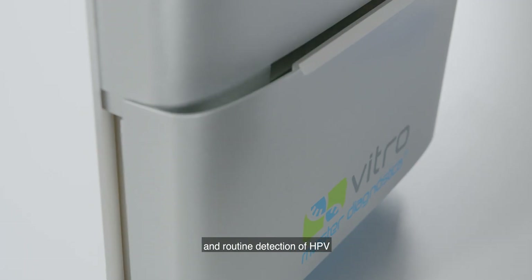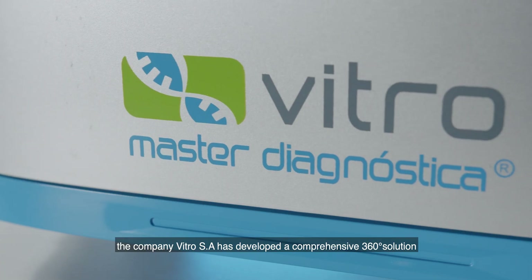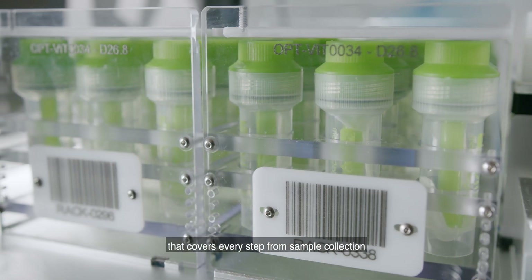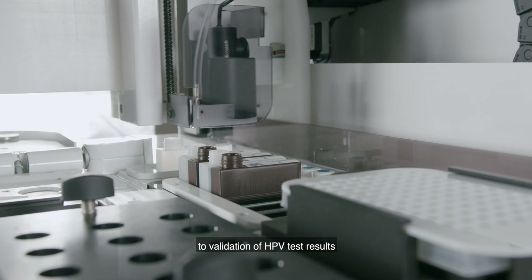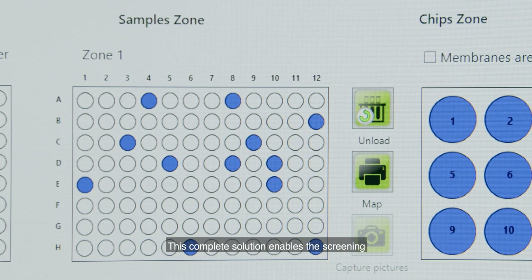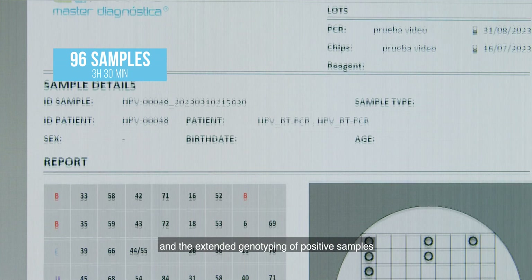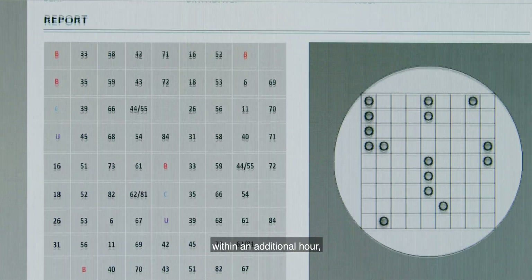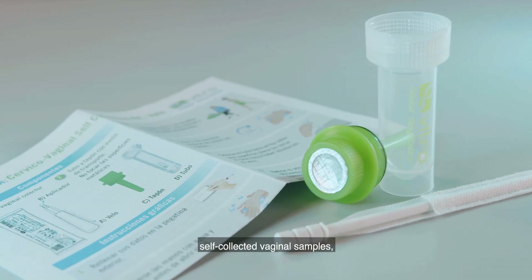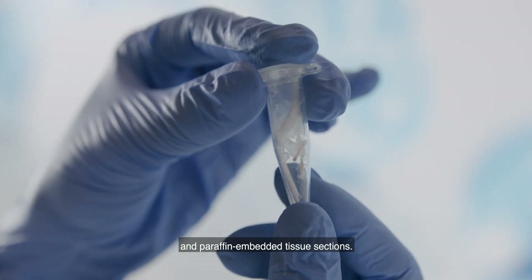In order to ease population screening and routine detection of HPV, the company VitroSA has developed a comprehensive 360-degree solution that covers every step from sample collection to validation of HPV test results. This complete solution enables the screening of up to 96 samples every 3 hours 30 minutes and the extended genotyping of positive samples within an additional hour, using liquid-based cytology, cervical and vaginal samples, cervical and anal swabs, and paraffin-embedded tissue sections.